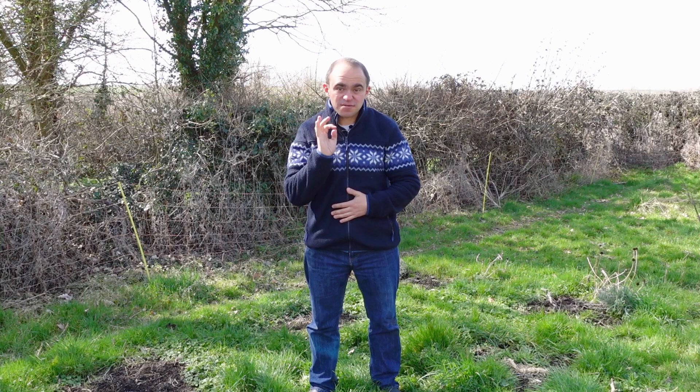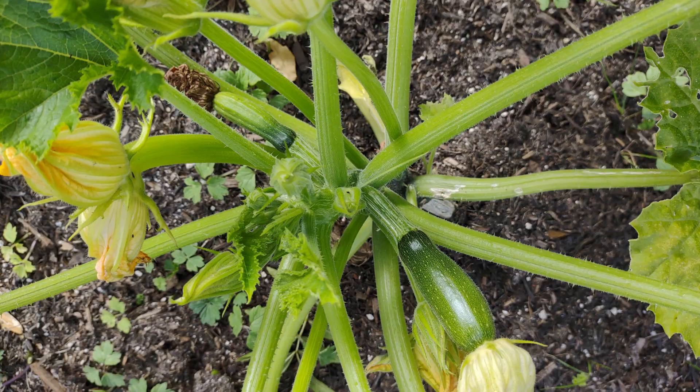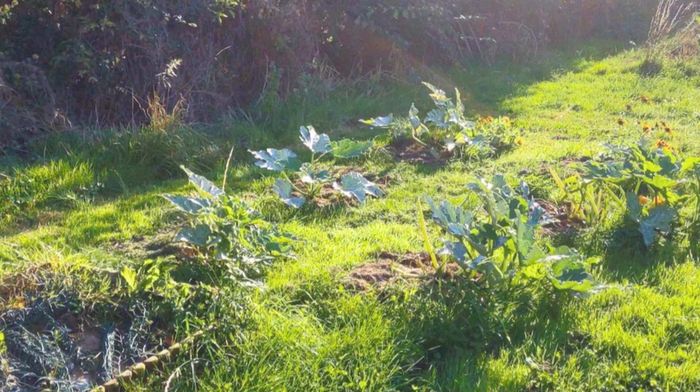Courgettes are a great plant for beginners — loads of small growing spaces because they yield so highly. Some varieties can be trained to grow vertically but more often than not you'll find them as neat and tidy bushes which don't take up much space. Grow two plants and you'll be eating courgettes every day. They really are that prolific. Last year I grew six plants which was a mistake — I couldn't give them away fast enough.